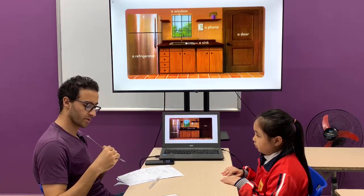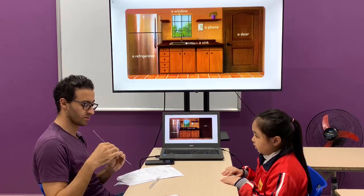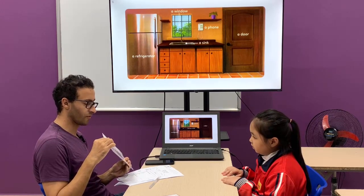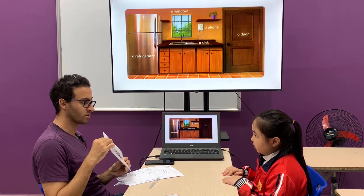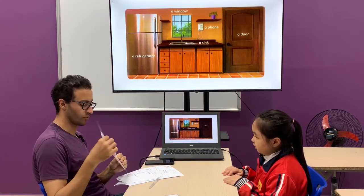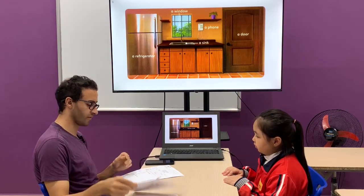A chair. Stairs. A refrigerator. Yes. Refrigerator. Next one. A sink. Perfect. A phone. Perfect.